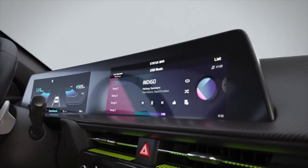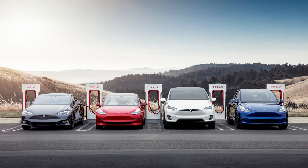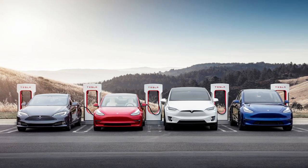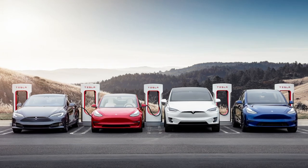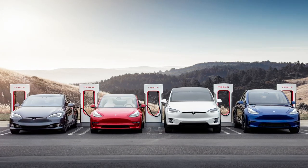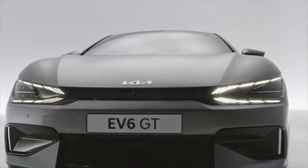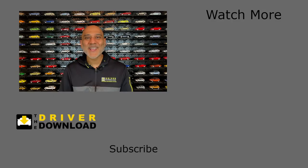And that's even before you consider the quality issues that Tesla is notorious for. In a 2020 JD Power initial quality survey, Tesla ranked last among 32 manufacturers. Guess which manufacturer ranked first? Kia! Let me know in the comments below which one you would buy. Please give the video a like, share your comments below, and subscribe to the Driver Download.